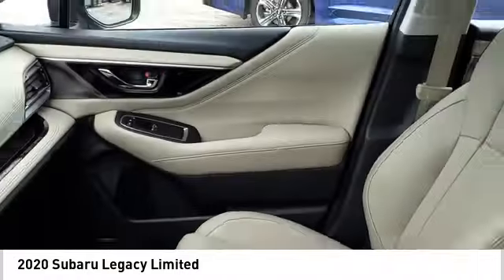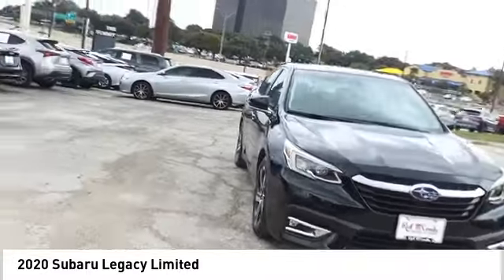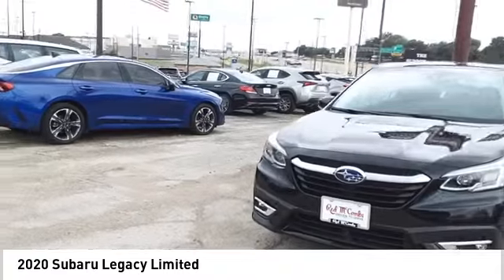Airbags: front, dual seat cushion airbags, driver knee airbag, electronic messaging assistance with read function, and electronic messaging assistance with voice recognition.